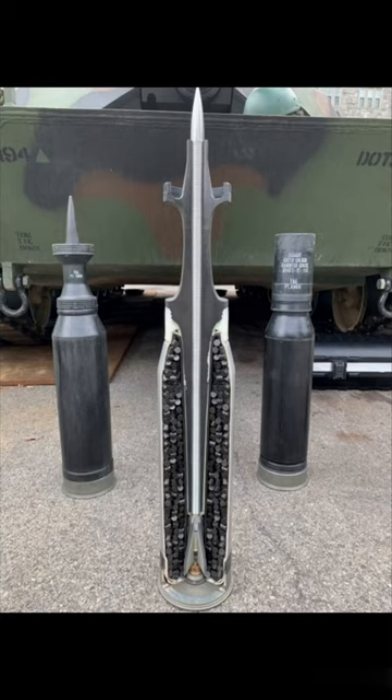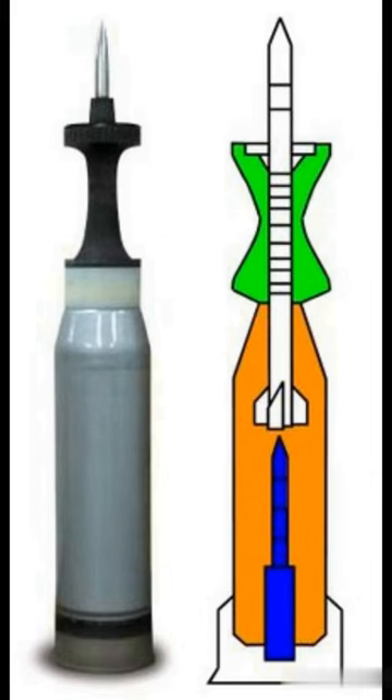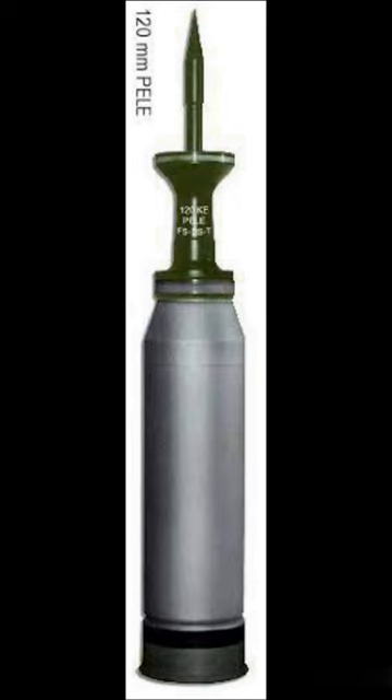This is APFSDS, the round that is used to destroy even the most heavy armor tanks. It contains a long and thin metal rod, either made out of tungsten or even uranium. The round is encased in a sabot that allows a tight seal to the tank barrel, which falls off after leaving the barrel.